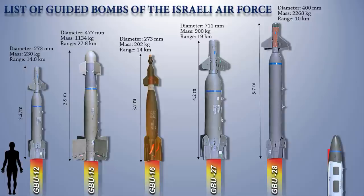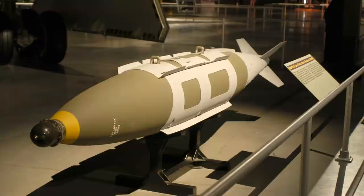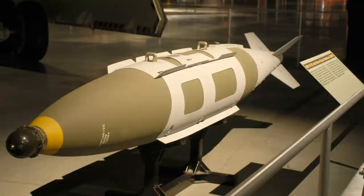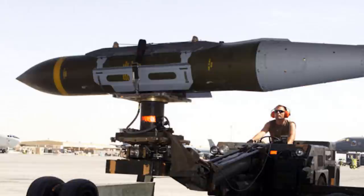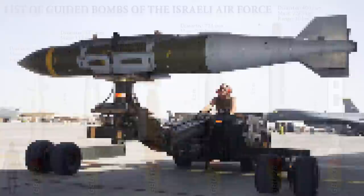Up next is the GBU-31 Joint Direct Attack Munition, which is a 2,000-pound-class munition guided by an $18,000 tail package. It is capable of high-precision all-weather autonomous conventional bombing. The JDAM integrates a guidance kit into existing stockpiles of MK-83 1,000-pound and MK-84 2,000-pound general-purpose bombs, as well as the 2,000-pound hard-target penetrator bomb, using an inertial navigation system or GPS guidance kit.